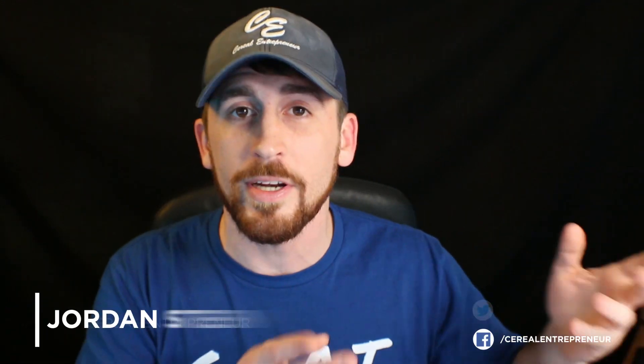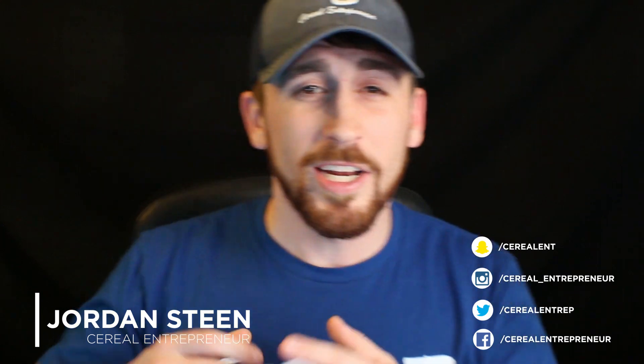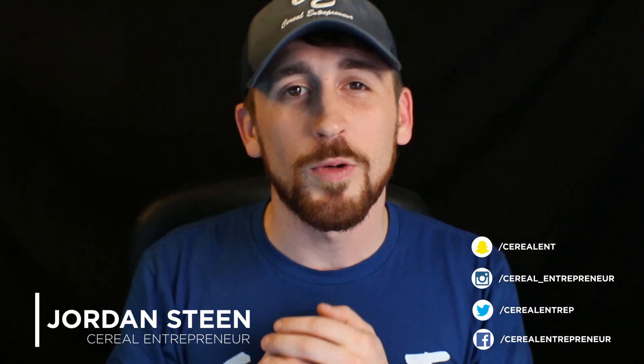If you haven't already, make sure you hit the subscribe button and the notification bell. We put together updates like this four times per week, do live trainings, and do giveaways every single week, so you want to get updated. Until the next video, Serial Entrepreneur out.